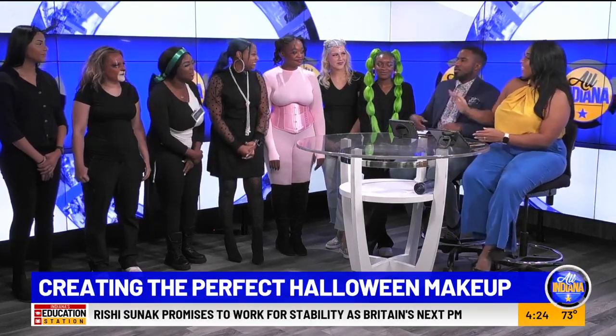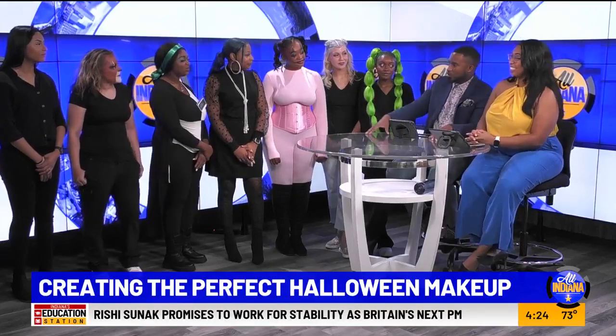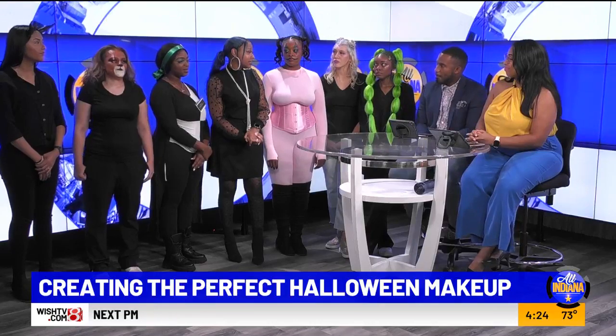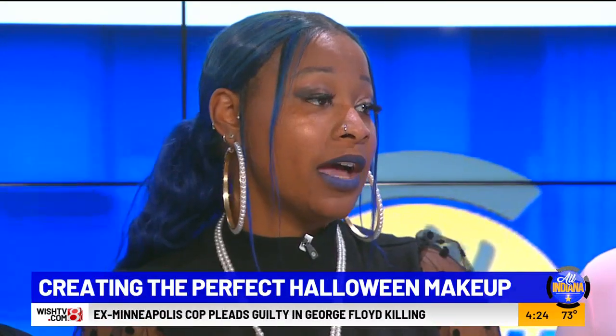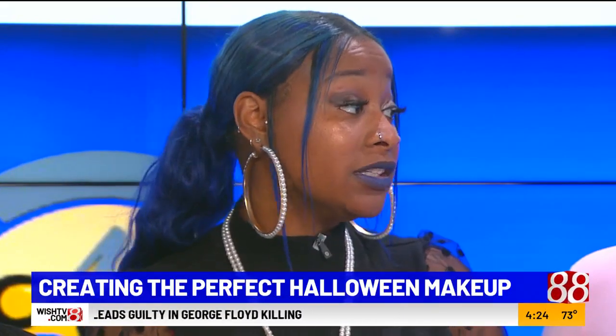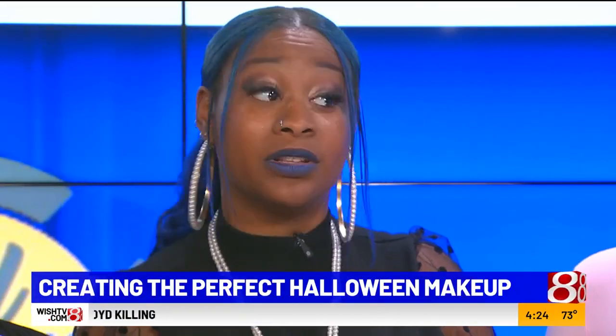So if someone wants tips on how to do this, how do they get a hold of you? We are located off of 96 and Haig Road. You can come in — we have our instructors Miss Kat and Miss Rachel, who are really good with special effects. These students will actually do one-on-one lessons.